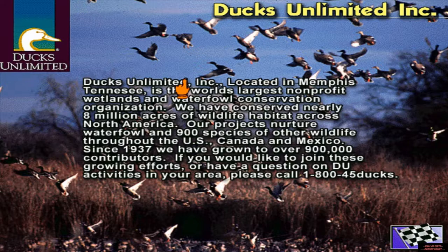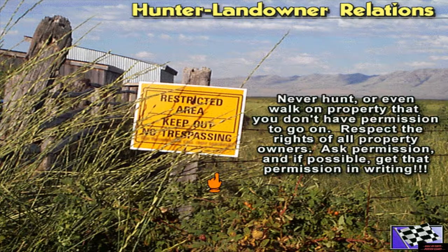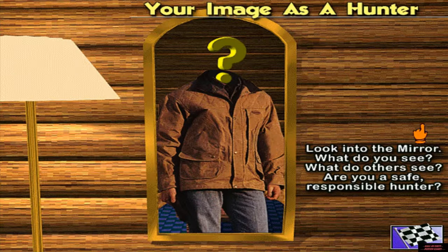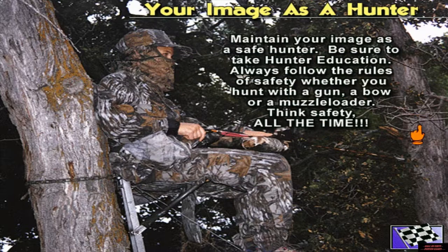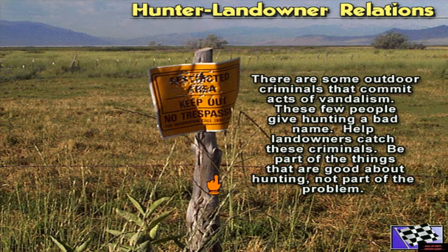Ducks Unlimited raises millions of dollars each year to protect and conserve wetlands. Don't be a problem for owners of private lands. Look into the mirror — how do you measure up? Is your image that of a safe, responsible hunter? Your image as a safe hunter is a must if you want to make the game last forever. Think safe, be safe, and be sure to enroll in a hunter education class. Work with the owners of the land to help them with their problems. Don't cause problems for them. Be their friend.